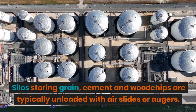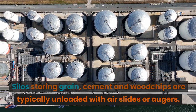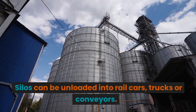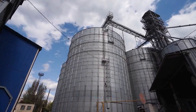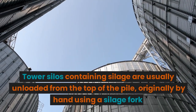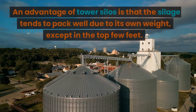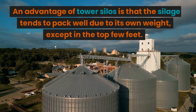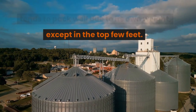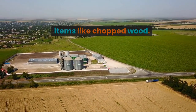Silos storing grain, cement, and wood chips are typically unloaded with air slides or augers, and can be unloaded into rail cars, trucks, or conveyors. Tower silos containing silage are usually unloaded from the top of the pile, originally by hand using a silage fork. An advantage of tower silos is that the silage tends to pack well due to its own weight, except in the top few feet. However, this may be a disadvantage for items like chopped wood.